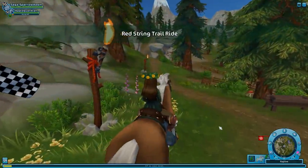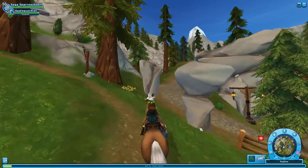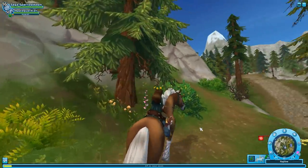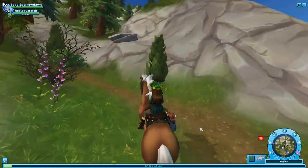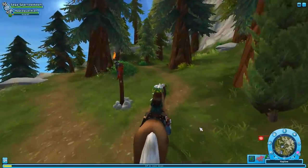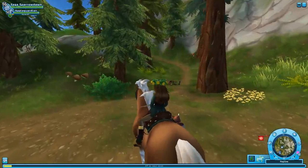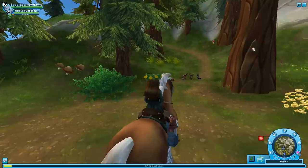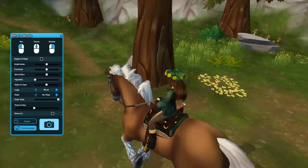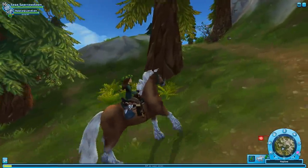Here we go — this is our second ride through the trail. I have another piece of string; this time we'll tie it for little Prince Apple. We saw wolves and rubber chickens last time. Oh my gosh — there's a little family of squirrels! That was so cute! Did you see that little family of squirrels just scatter around us?